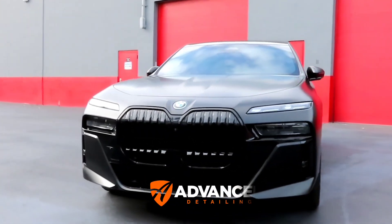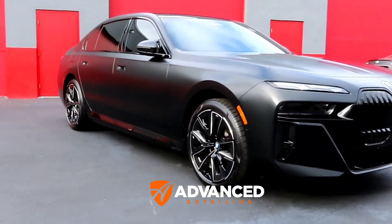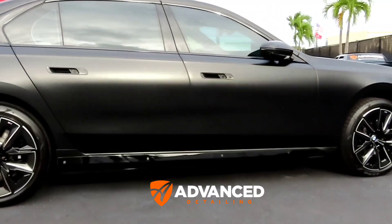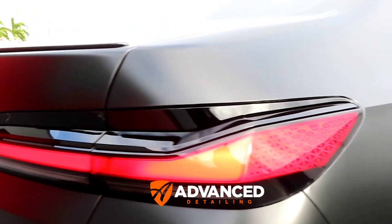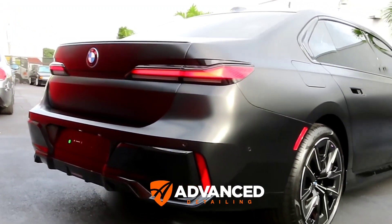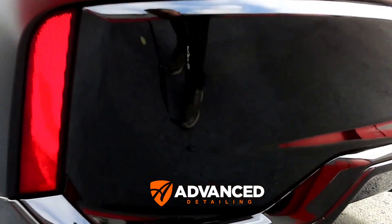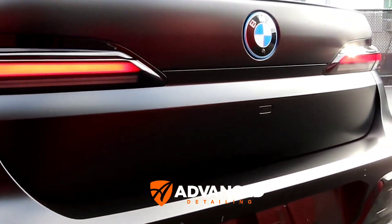We have a 2024 BMW 750e — a good client of mine just picked this up and brought it straight from the dealer to me. The car was purchased in metallic black, and he decided to have it changed with Xpel Stealth PPF into a matte car. That's what we did: full body Xpel Stealth PPF, and all of the gloss pieces were kept gloss with regular PPF. We also debadged it as per his request.